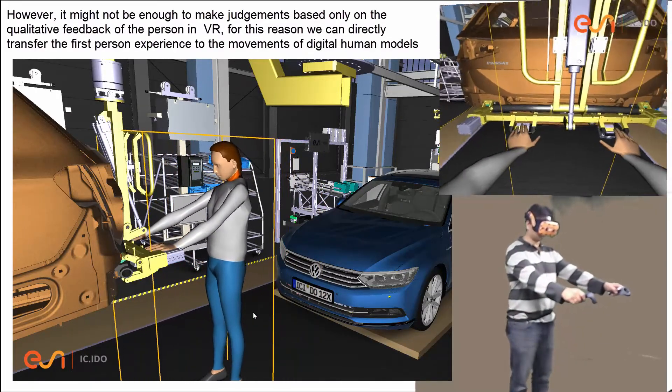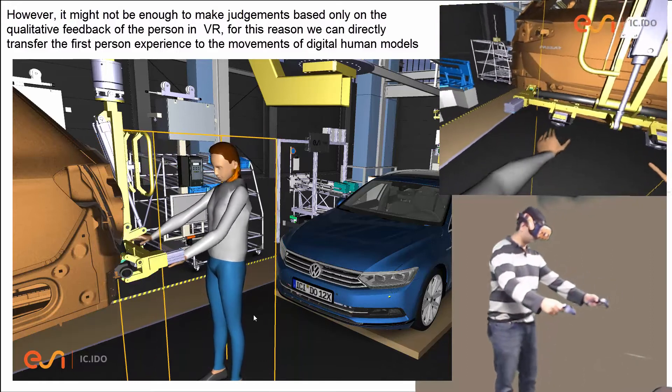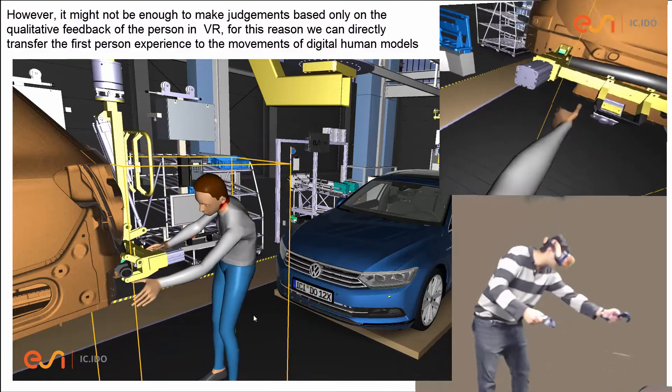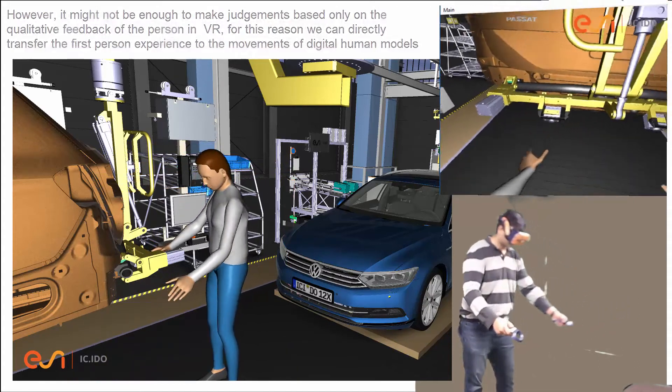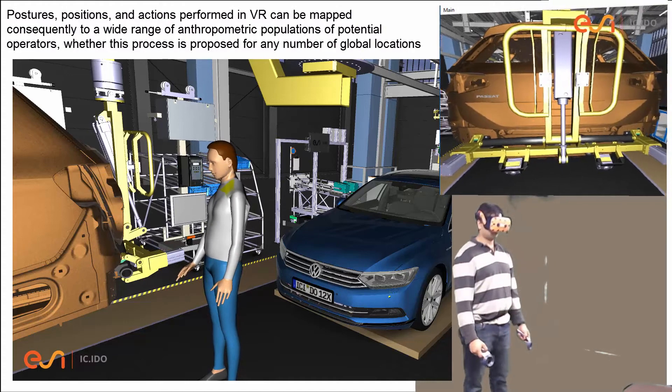However, it might not be enough to make judgments based only on the qualitative feedback of the person in VR. For this reason, we can directly transfer the first-person experience to the movements of digital human models — postures, positions, and actions performed in VR.